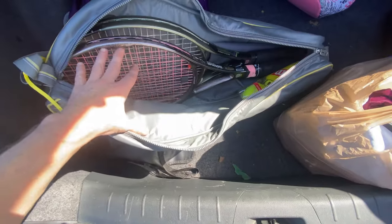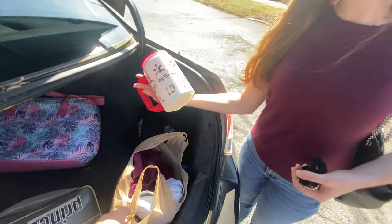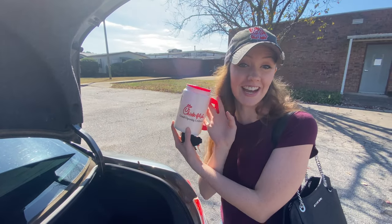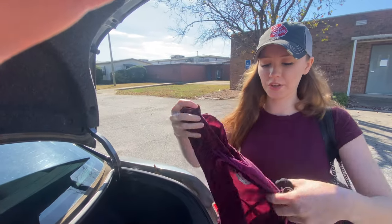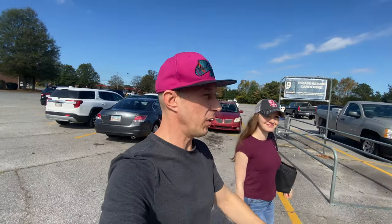Rebecca got a Chick-fil-A travel mug — it's from the grand opening of a Chick-fil-A. I got it for 50 cents and I can get $15 for it. Then I got velvet Victoria's Secret shorts for three dollars and I can get $20 for them.